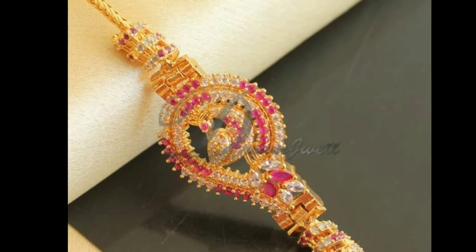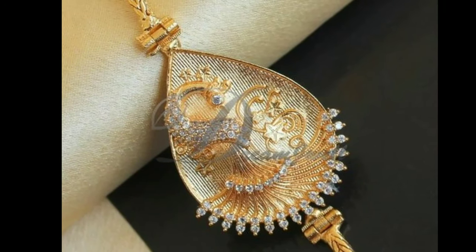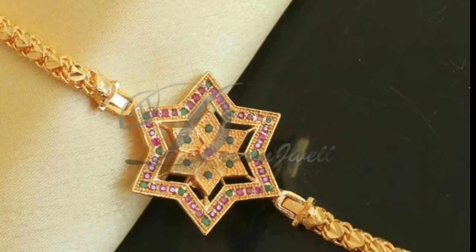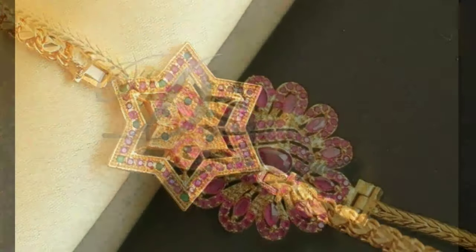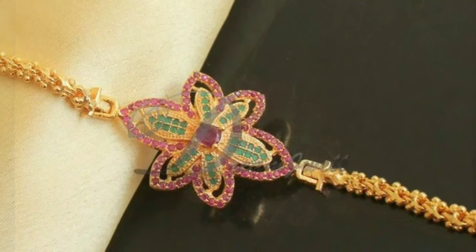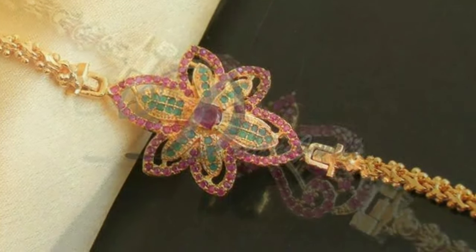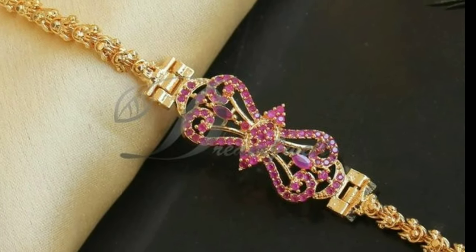The colorful pattern of magenta, green, and white stones provides grandeur to the designs. These designs are traditional to Tamil Nadu and are considered highly indispensable for marriage functions. 22-carat gold chains with side Mugabu designs are highly sought after by customers for wedding ceremonies.